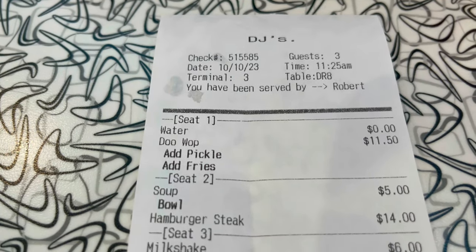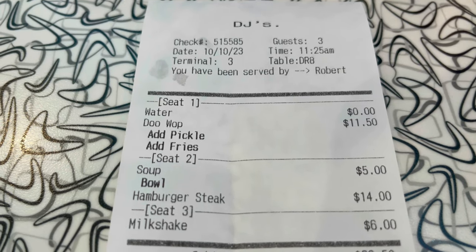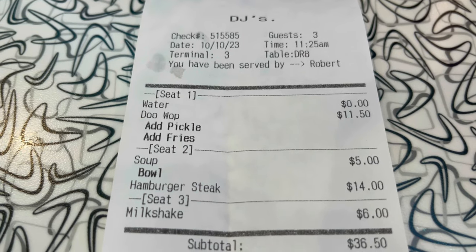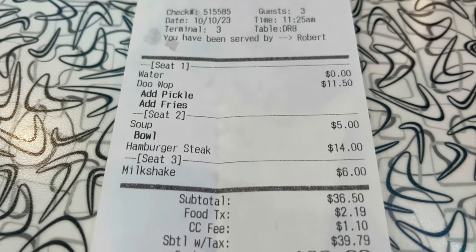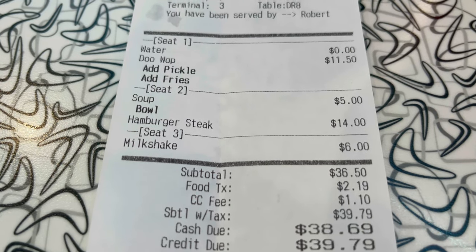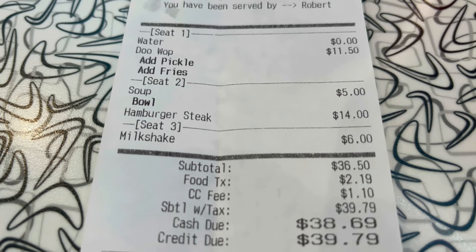Server Robert just brought us a ticket to the table. Cindy ordered the doo-wop burger, Carly had a bowl of the chicken noodle soup, I had the hamburger steak, and we ordered the strawberry milkshake. The total is $38.69 if you pay with cash, $39.79 if you're paying with credit.